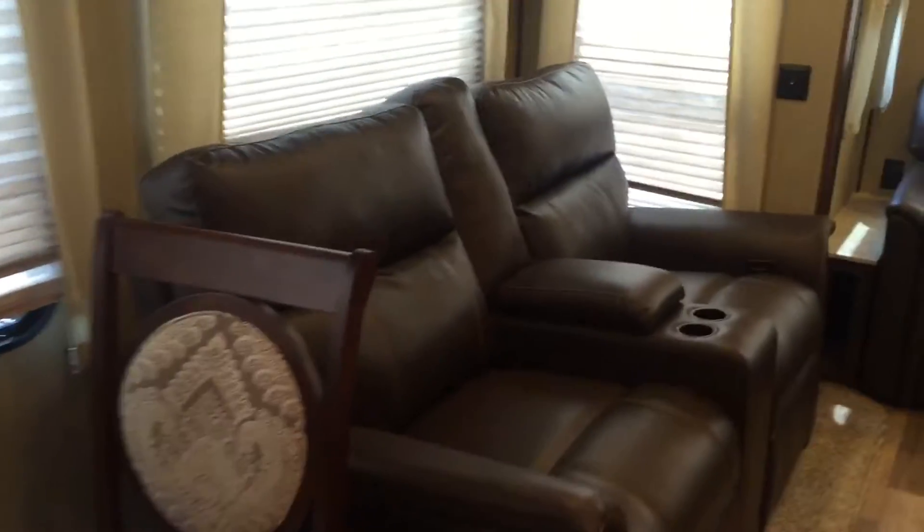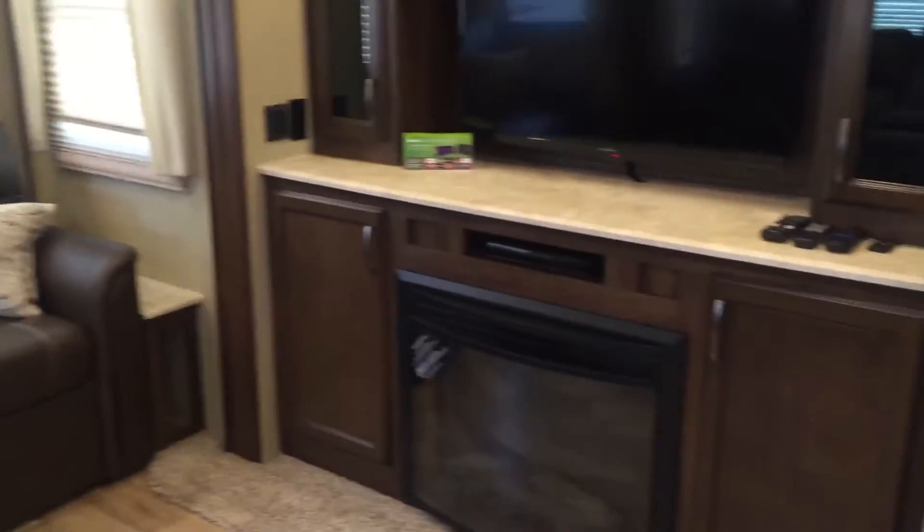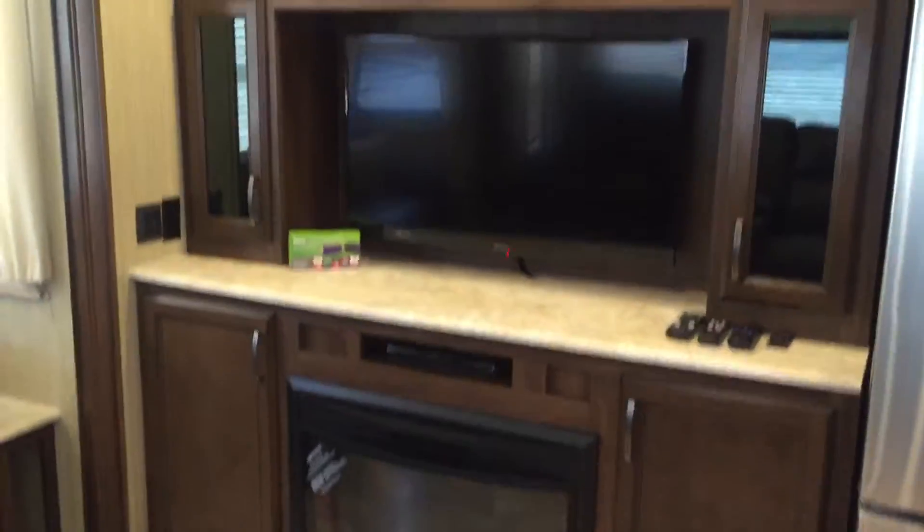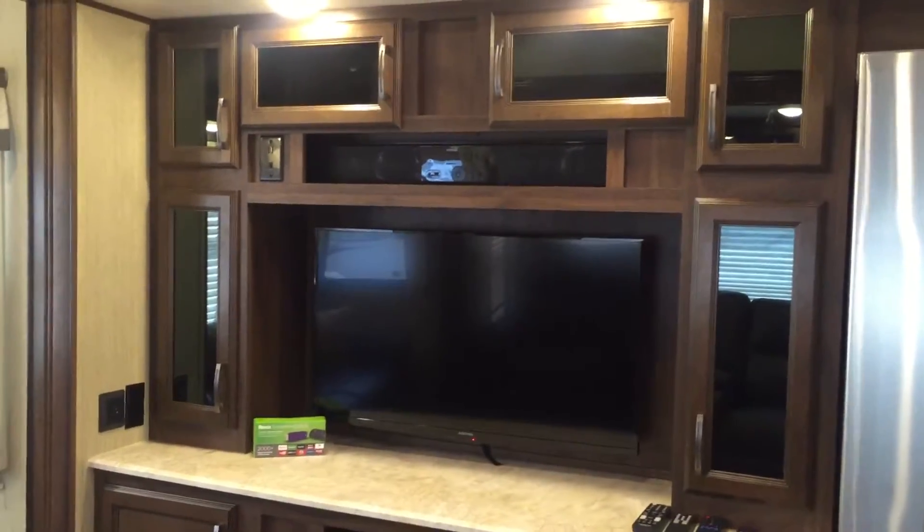Theater seating that reclines — and the nice thing is they are directly across from your entertainment center. There's a fireplace, DVD player, soundbar, and a TV all together right there.